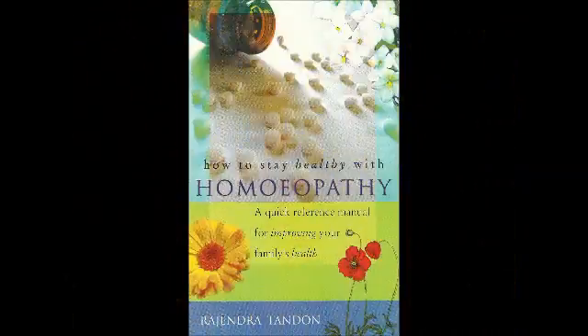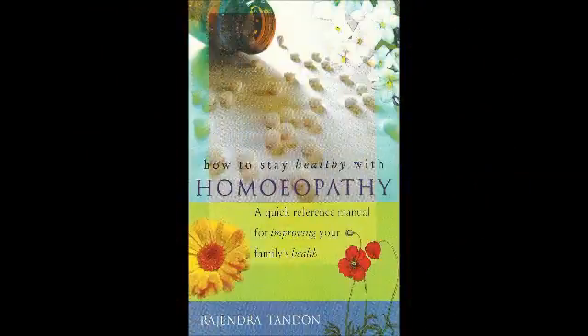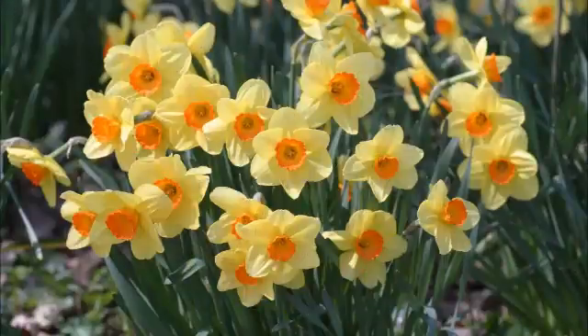In the eczema of eyelids, note the location — Bacillum 200 is useful. If the eczema is of the anus or of hands, use Berberis Vulgaris 30.